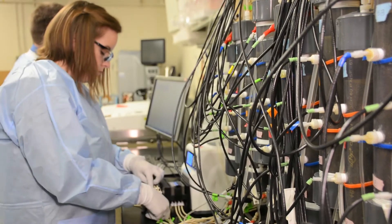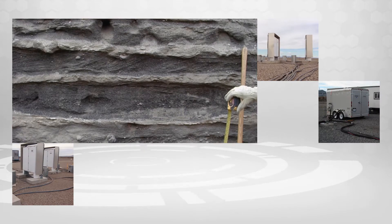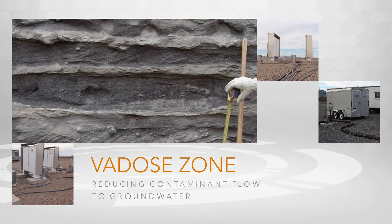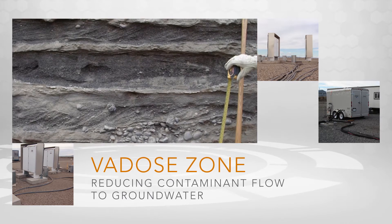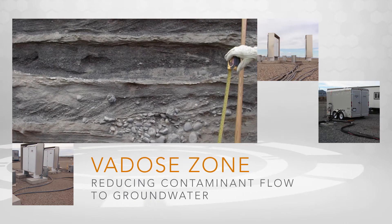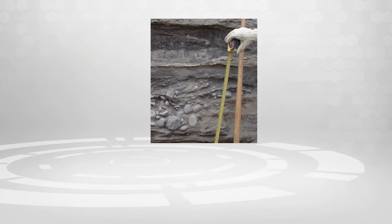For example, PNNL scientists used our knowledge of the area between land surface and groundwater, called the VADOSE Zone, to develop a method to reduce contaminant flow to groundwater. In the VADOSE Zone, we worked with the site contractor to dry the soil and reduce the migration of contaminants.